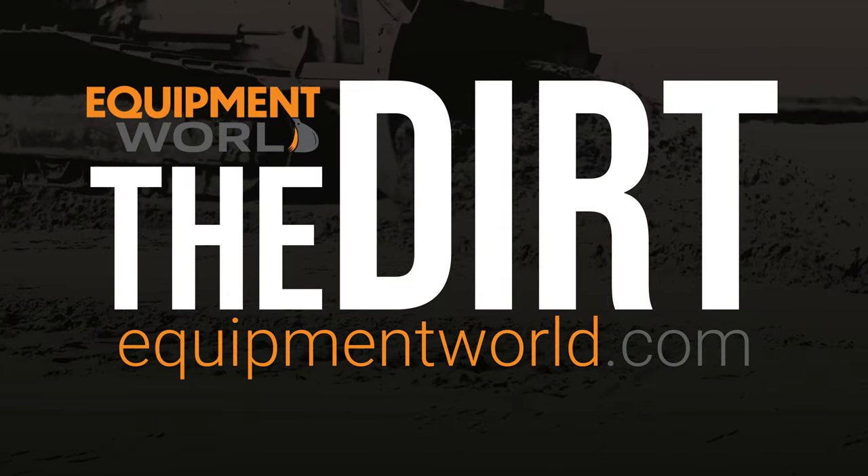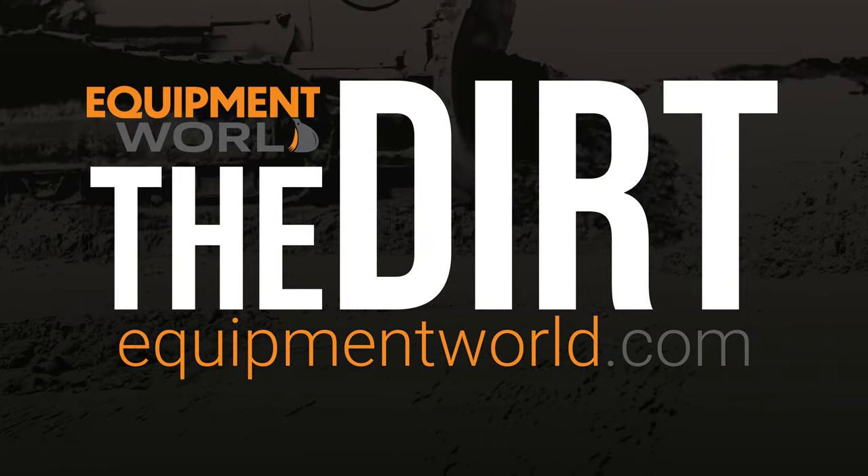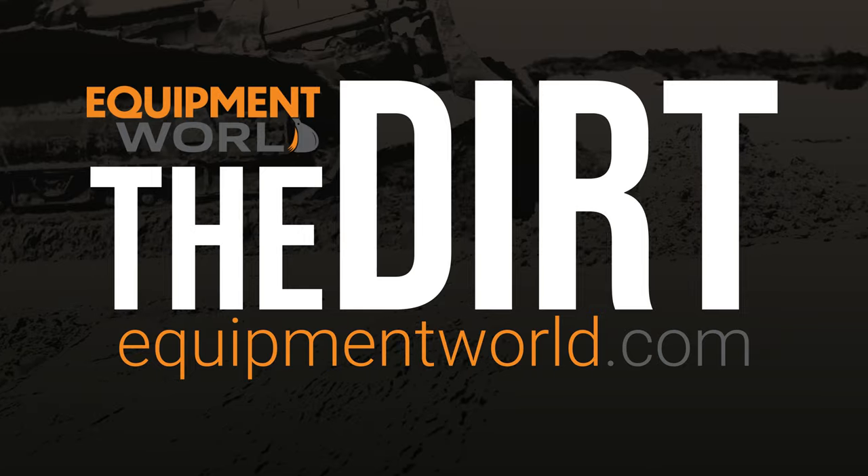Welcome back to Equipment World. You're watching The Dirt, the video podcast geared towards bringing you interviews and discussions about new construction equipment and general happenings in the construction industry. I'm your new host, Brian Furness, and while you all reel from the fact that I am not Wayne, let me give you a little background on how I came to be in the industry.